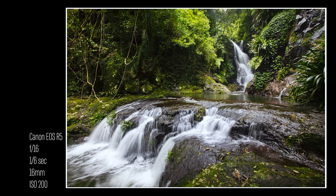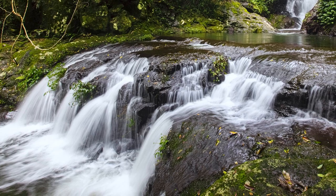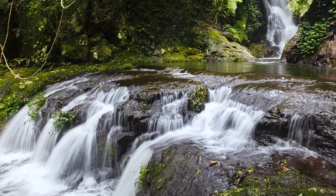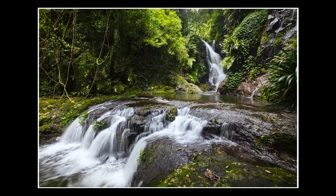This one is also a slightly different take from what you usually see, but the falls in the foreground are too dominant — they take all of your focus and the ones in the background get a bit lost. I don't feel it's as balanced as the previous one. But that's my photos from that day.